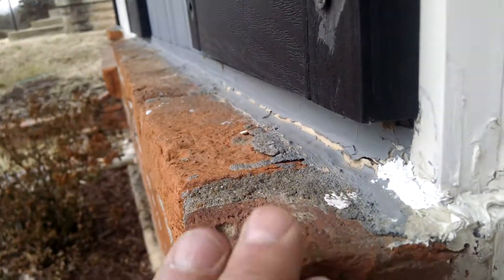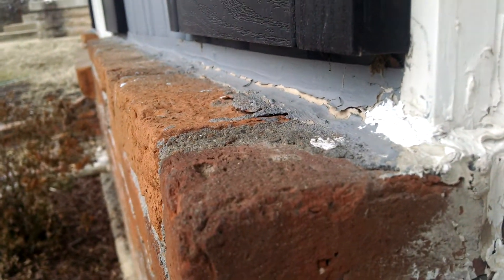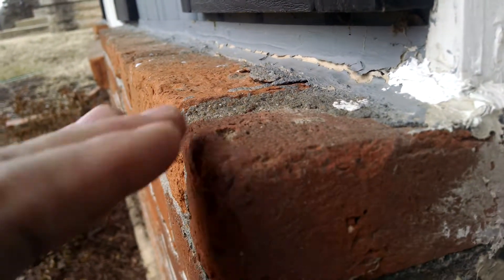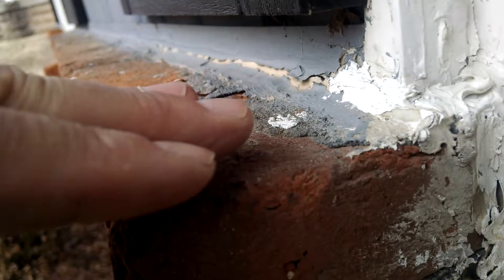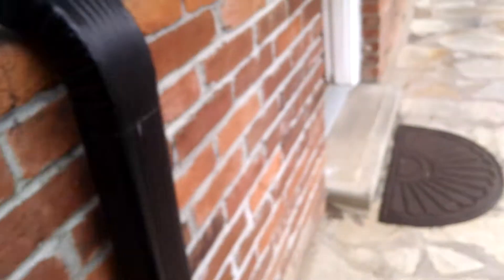This one here is also leaning back towards the house — it's not the window, it's my brick ledge. You can see the caulking is a little bit rough right there, so the water is rolling right back into the house, causing moisture issues and rot.